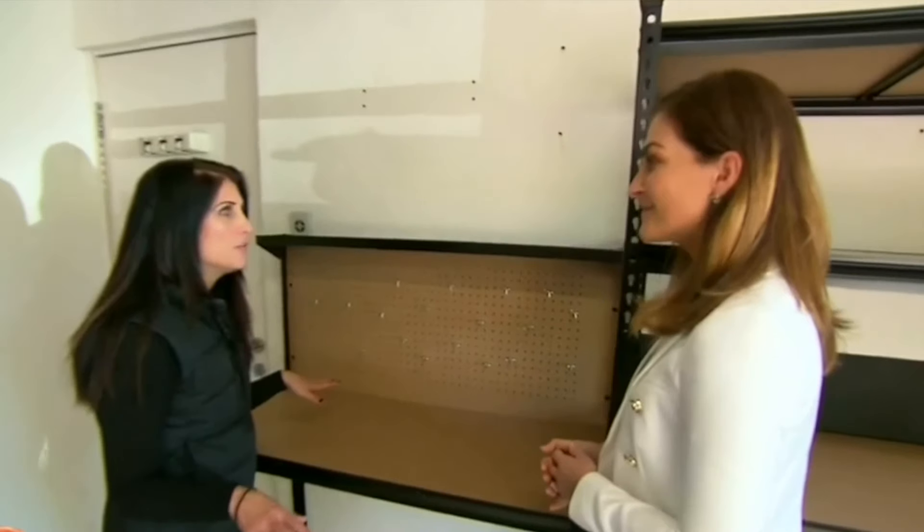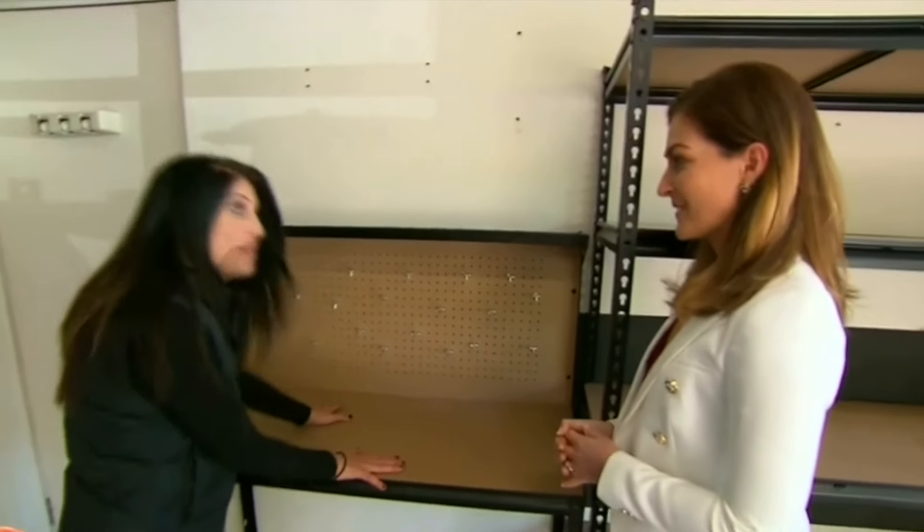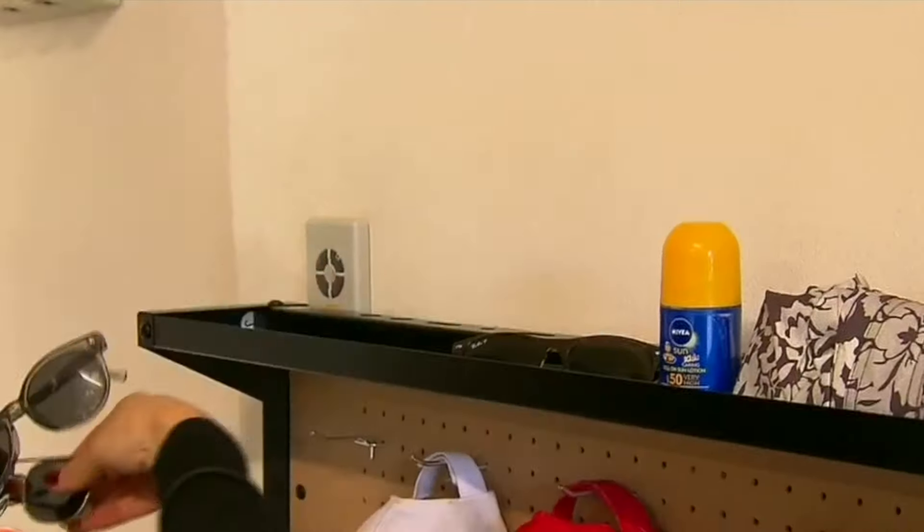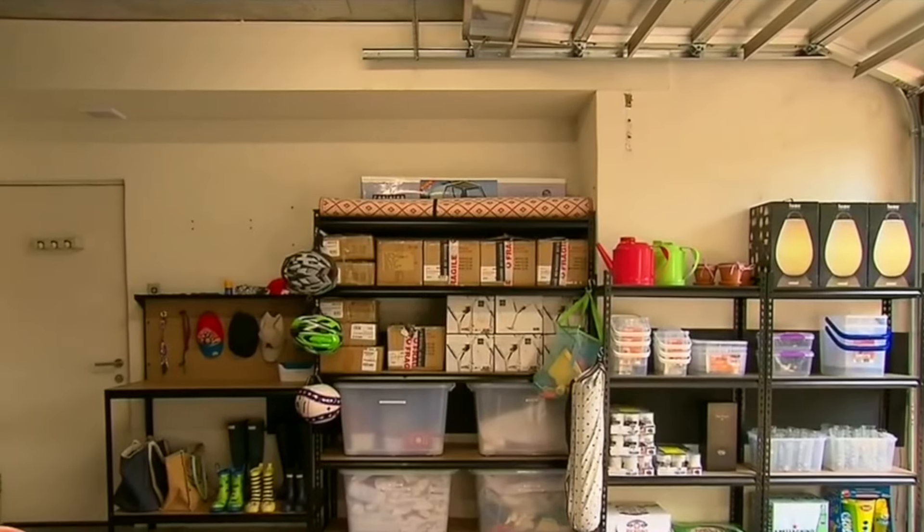I wanted to keep everything uniform, and that's why I chose this workbench. But we already have the tool section over there — so why do we need another one? This is actually going to be a launch area, because they enter and leave the house from the garage. So it's repurposed for keys, sunglasses, hats, bags — everything they need on a daily basis is going to be located here.